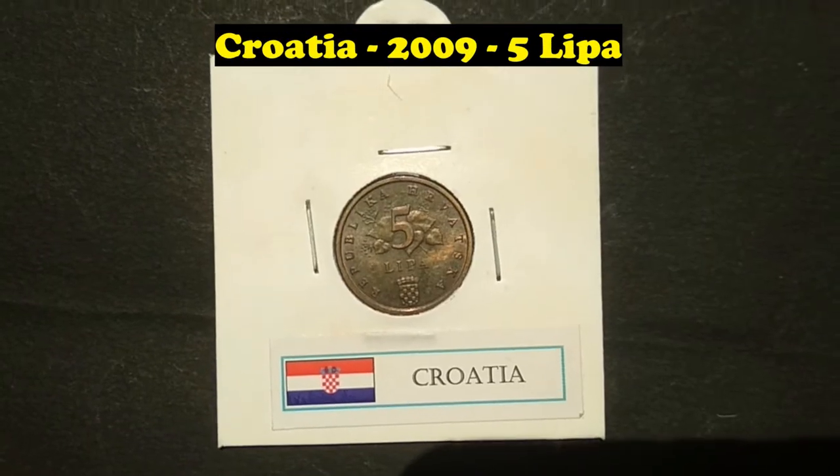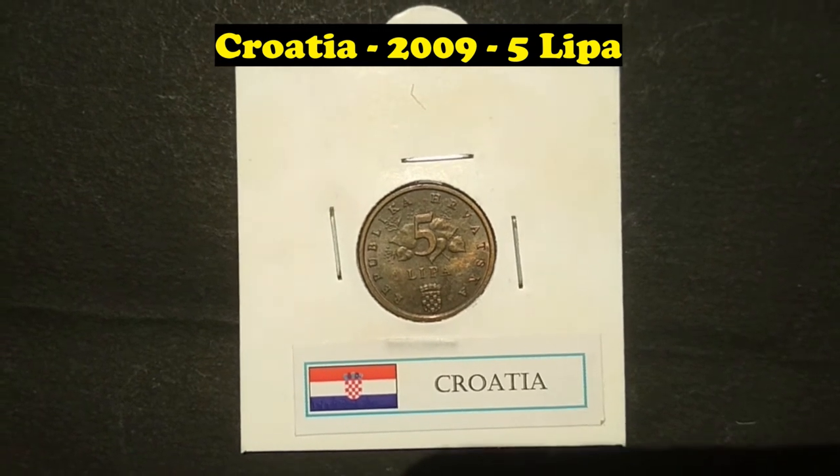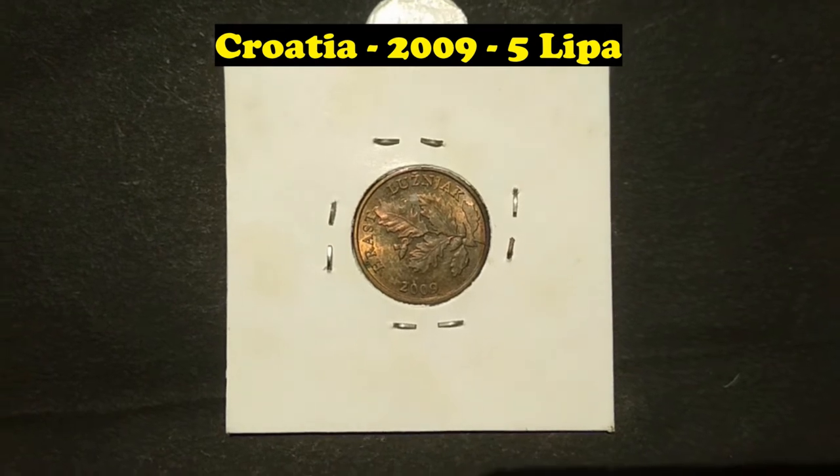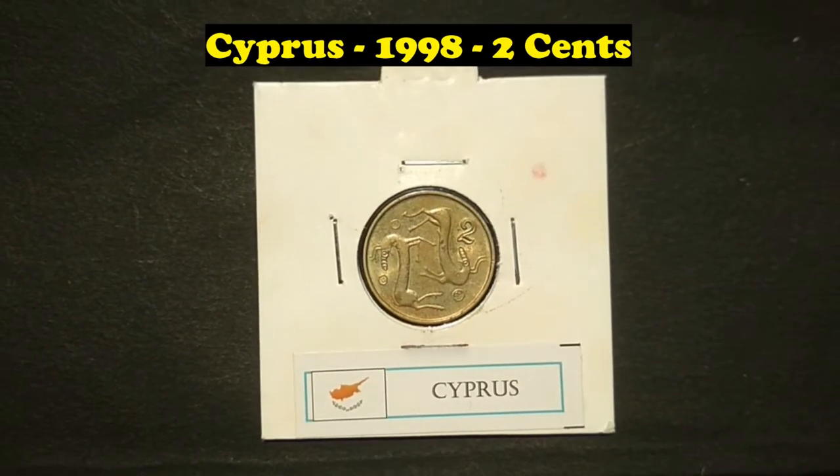Croatia, 2009, 5 Lipa. Cyprus, 1998, 2 cents.